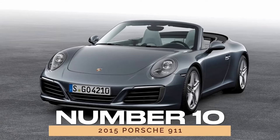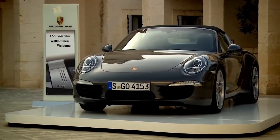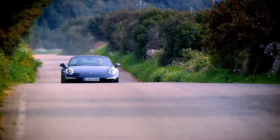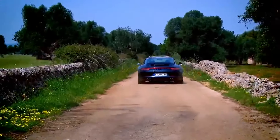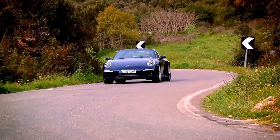Number 10: 2015 Porsche 911. Last but certainly not least, we have the iconic 2015 Porsche 911, a legend in the world of sports cars. With its timeless design, exhilarating performance, and everyday usability, the 911 is the epitome of automotive excellence. And with solid reliability ratings, it's a sports car that's as reliable as it is thrilling to drive.